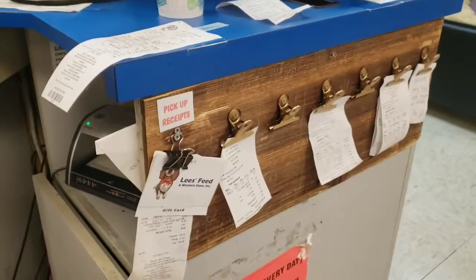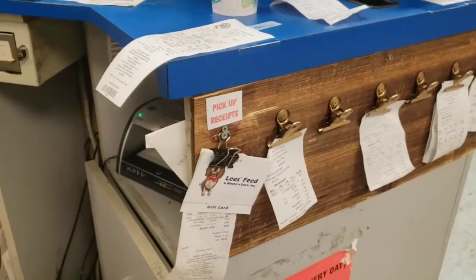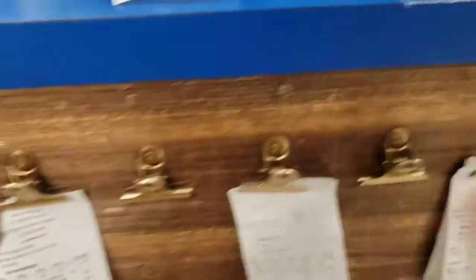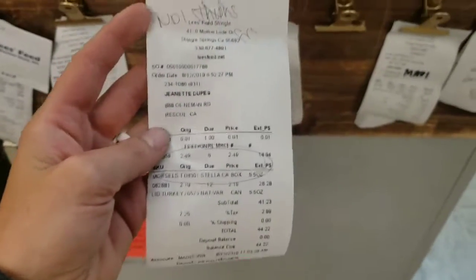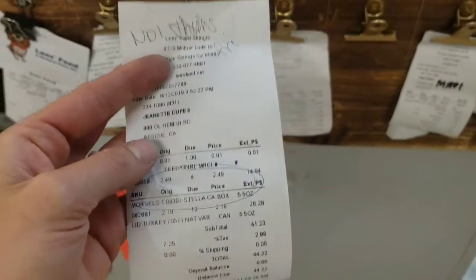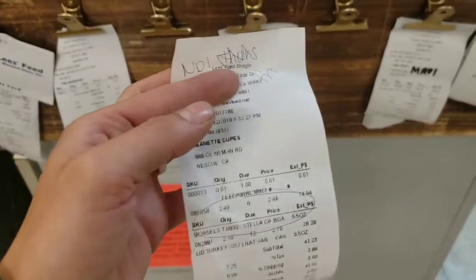Hey guys, this is what I imagine we'll have up at the top store. This is the system we use at the lower store and it seems to really work. We've got this clipboard with days Monday through Saturday. Some of our orders at the lower store come on certain days, so it's easier to organize that way. We'll have our own system that we'll master. Once a special order is ordered and expected to arrive, you're going to print it, write the vendor code and the expected arrival day, and put it under that day.